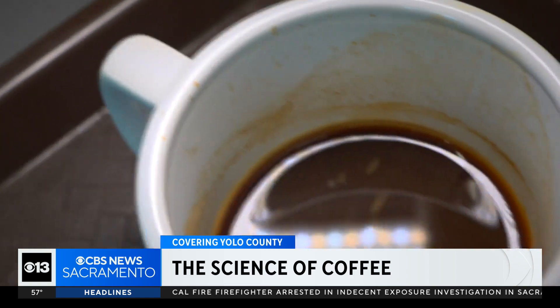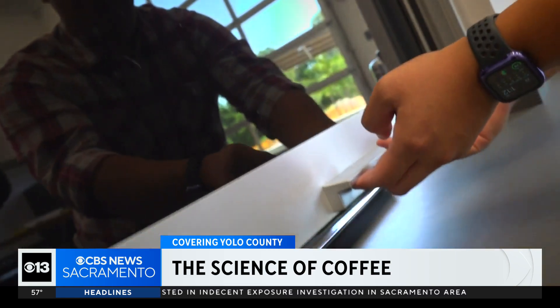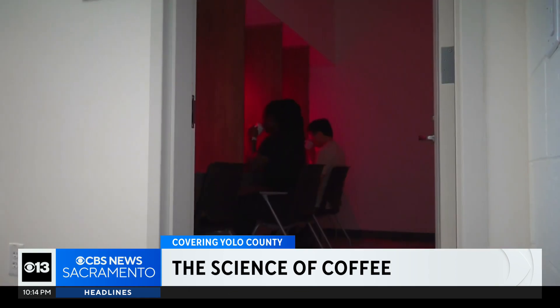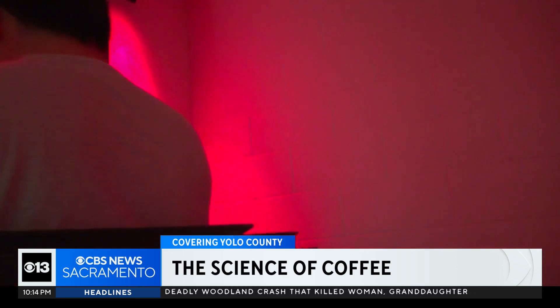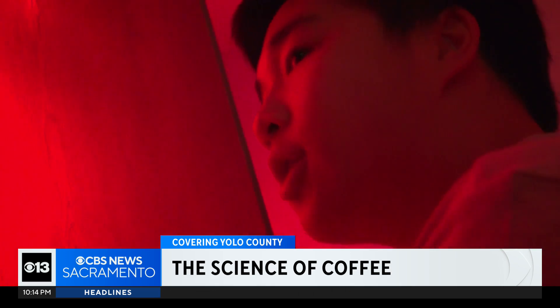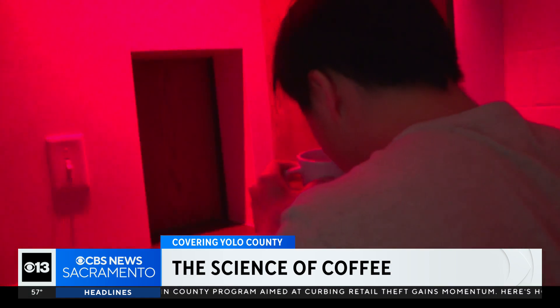Behind every bean and cup is a science that UC Davis has down to an art. At the university's coffee center, this is the last step — the taste test in the sensory booth, where the red light is masking the coffee's color, forcing you to rely only on your taste buds. Here they research how people perceive each sip: what are the differences in a sensory context and do people like them or not?